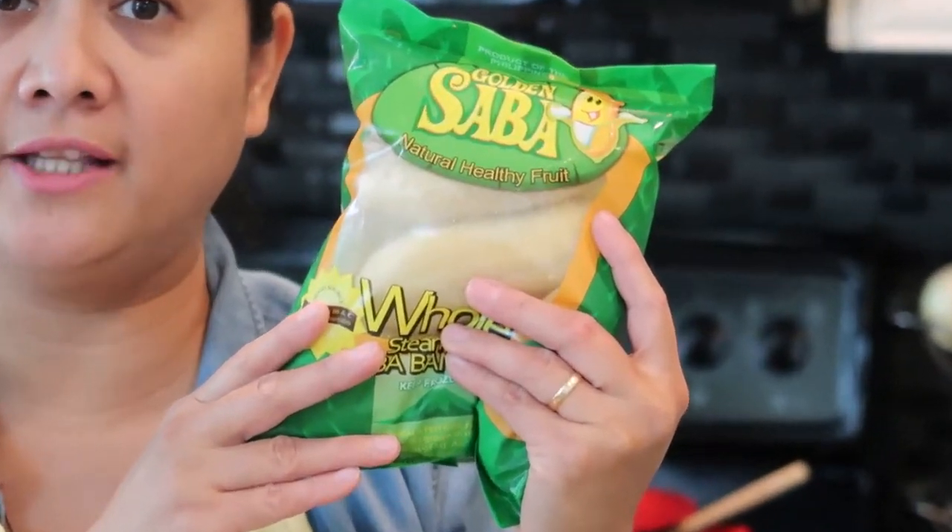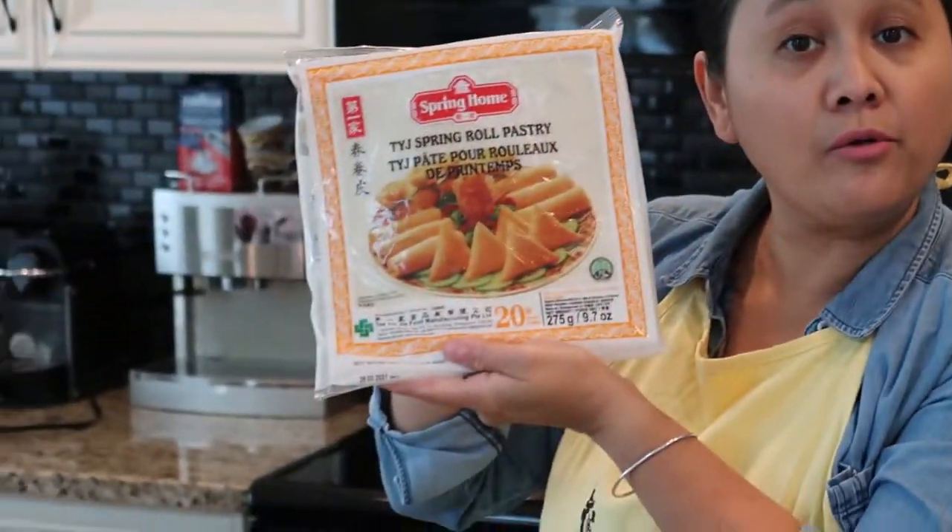The last whole saba pack I'm going to make into another Filipino dessert called maruya. For everyone who doesn't know, maruya is a Filipino dessert where you mash your whole saba, add some sugar and flour, and then fry it in oil.